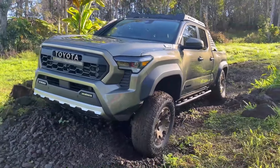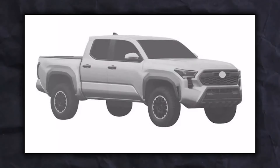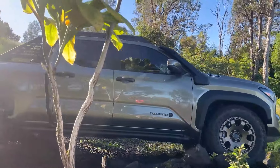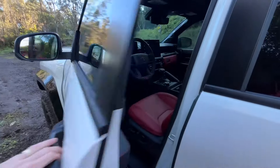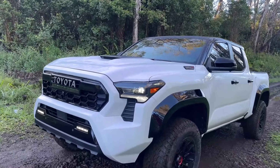We're all eager to find out more about the new truck. Toyota has kept us on the edge of our seats with teaser photos on their official pages, and each photo helps us learn something new about the pickup. As one of the most anticipated vehicles of the year, the next-generation Tacoma is sure to impress.